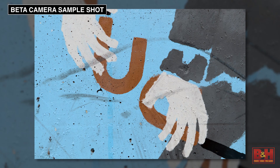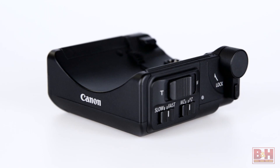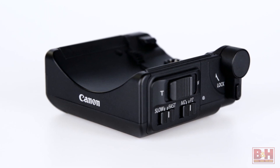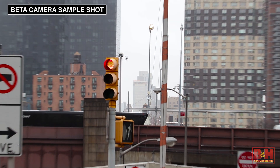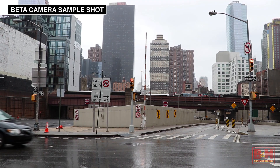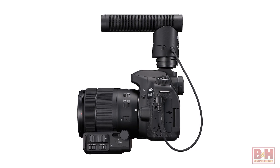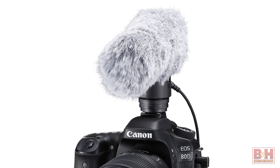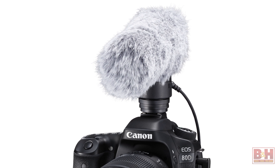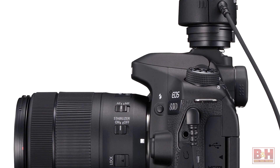For smooth and natural zoom action, the new 18-135mm zoom can be used with Canon's new power zoom adapter PZ-E1. Dynamic image stabilization further ensures smooth, steady video capture. Canon also has the new DM-E1 external microphone to capture high-quality sound directly into the camera. It can switch from shotgun to stereo at the flip of a switch and works with most EOS digital cameras.